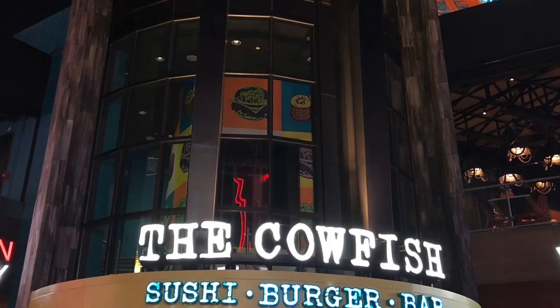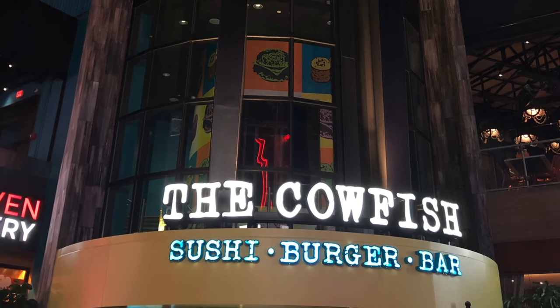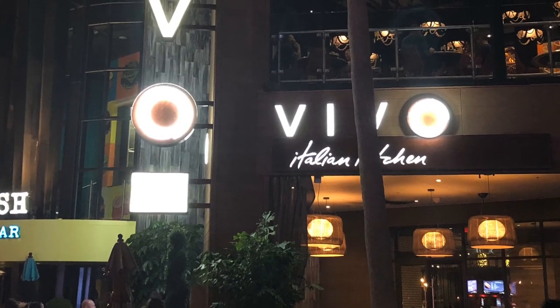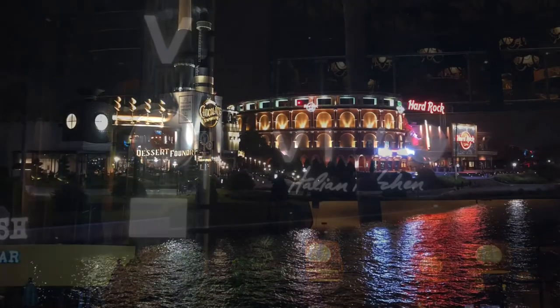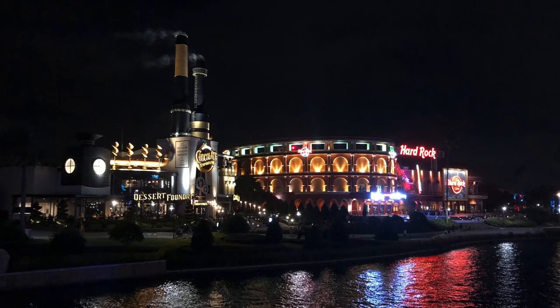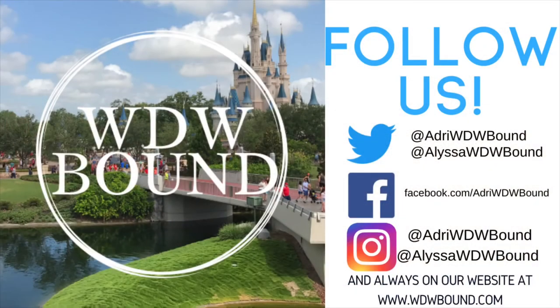So there you have it — our favorite sit-down table service restaurants in Universal Studios Orlando, plus our bonus favorite in the parks. What are your thoughts on these restaurants? Have you tried them? Do you have any other favorites worth mentioning? Leave your thoughts in the comments — we'd love to hear them. Make sure to hit that like and subscribe button for future videos. Thanks for watching and we'll see you next time.